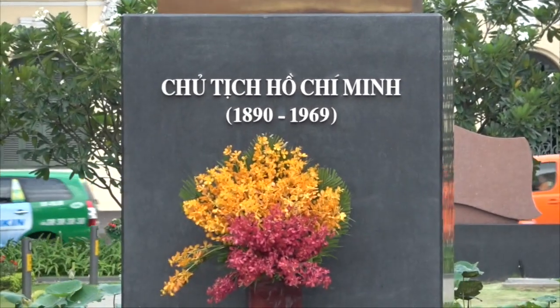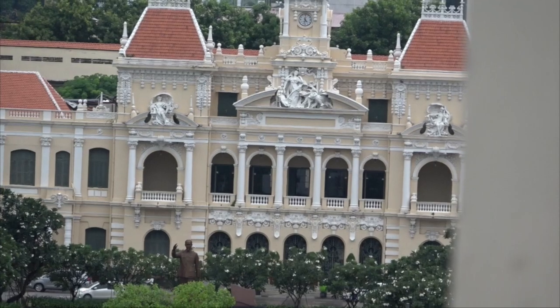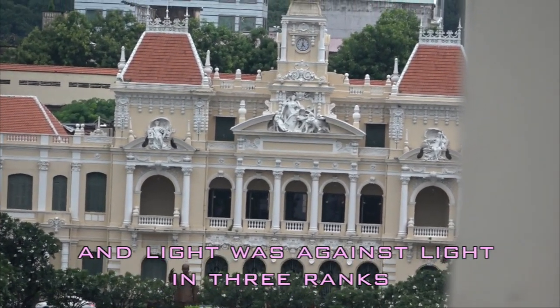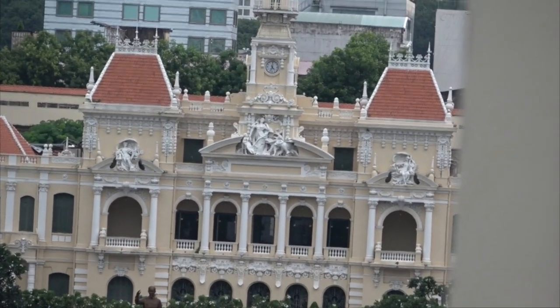Behind him is the town hall, with three main arches represented — the triptych, a triptych of light — with the pyramids of light above.